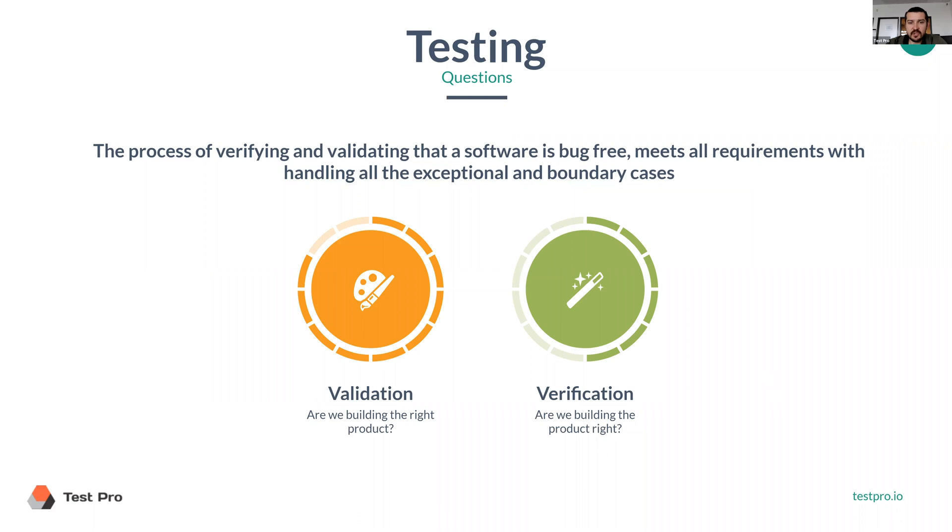There are two major questions here. Validation: are we building the right product — like, is it the right dish at all? And verification: are we building the product right — is it salty enough, sweet enough, and so on?